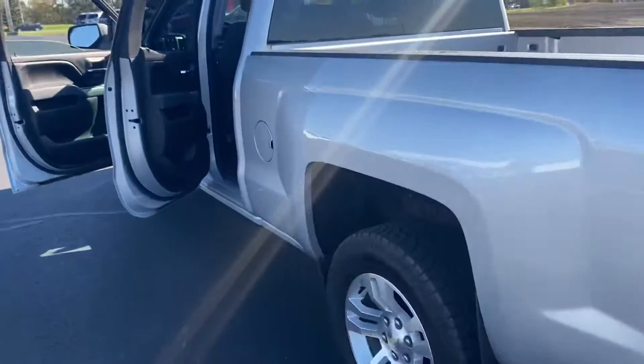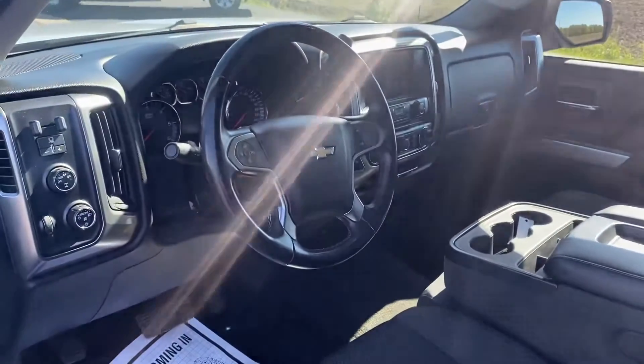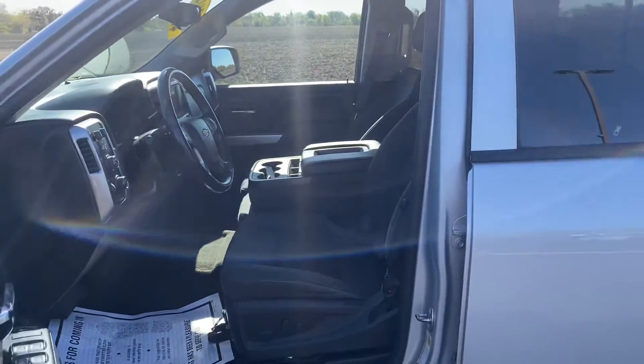Let's take a look at the inside real quick here. Super clean interior, we got power driver's seat, touchscreen radio controls, and backup camera. Awesome vehicle — come out and see us today at Hartnell Chevy.